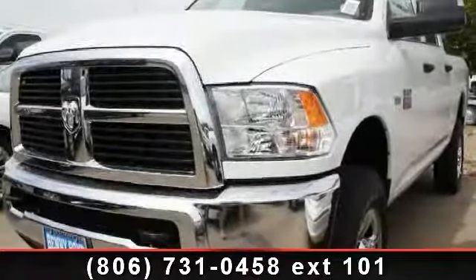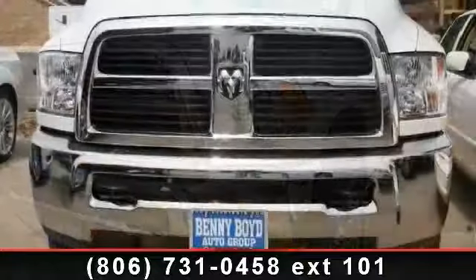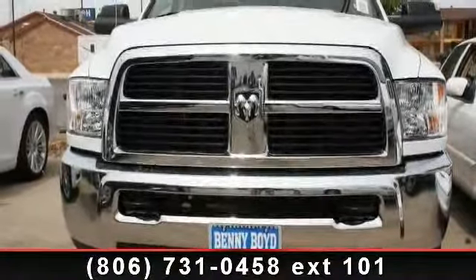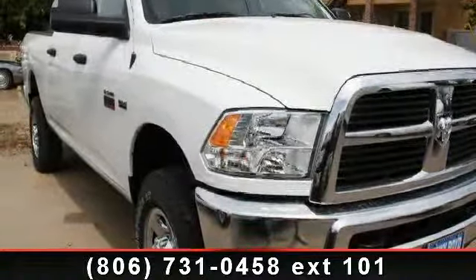Imagine yourself in this 2012 Ram 2500 — this may be the set of wheels you've been looking for. This vehicle comes with a reliable 8-cylinder engine, connected to a smooth-shifting automatic transmission. Some of the top features included with this vehicle are AC,